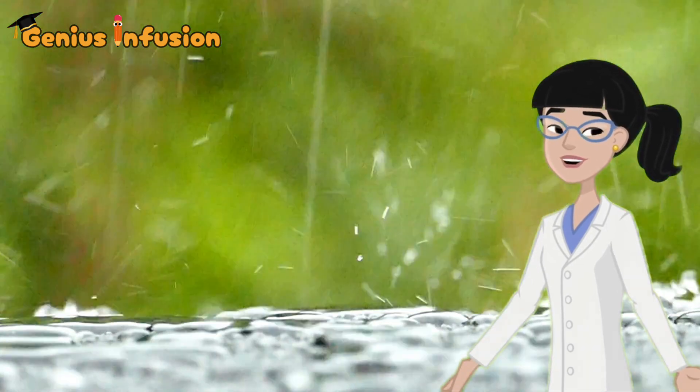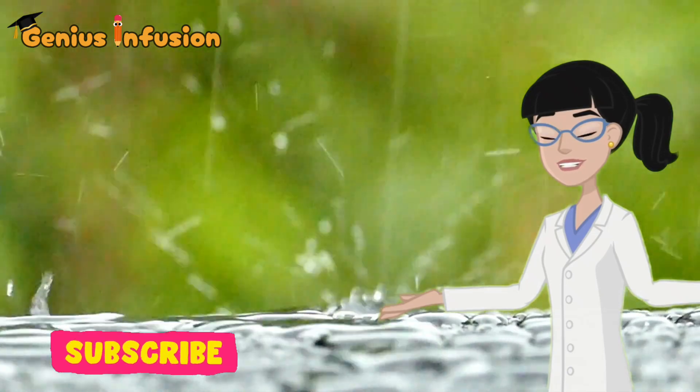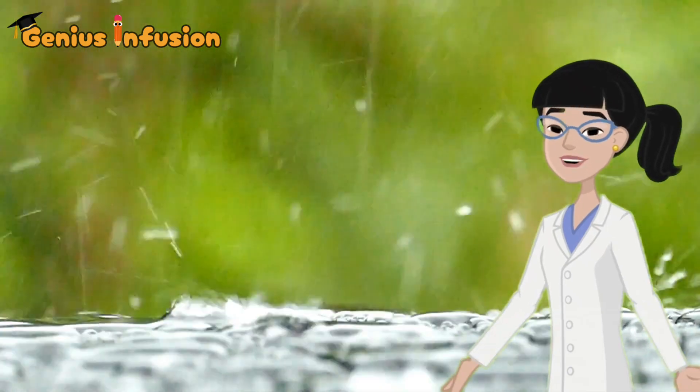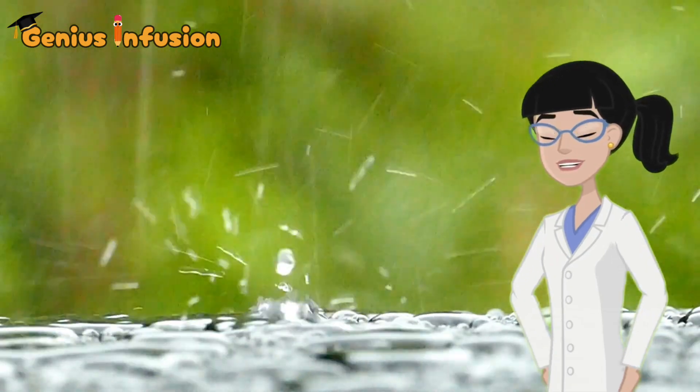Want to learn more fascinating science like this? Subscribe to Genius Infusion for amazing insights and discoveries. Follow us on social media for the latest updates and content. Genius Infusion — where curiosity meets knowledge.